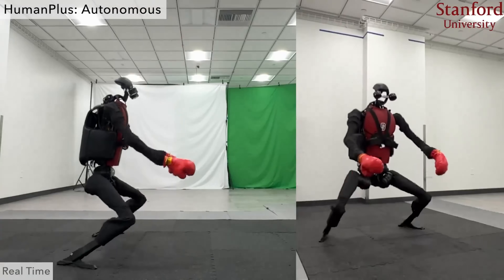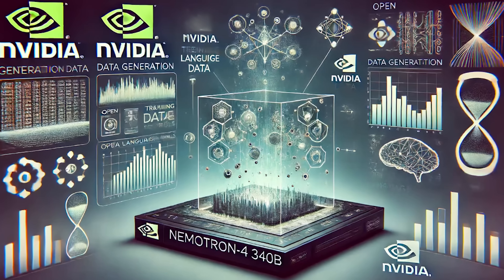So much happened in the world of AI in the last week. I'm going to cover it all so you're caught up. And we're going to be covering robots, text-to-video, a new model from NVIDIA, virtual rodents, and so much more.